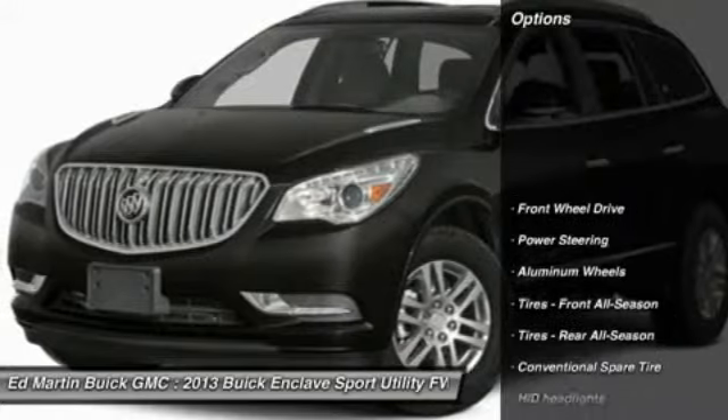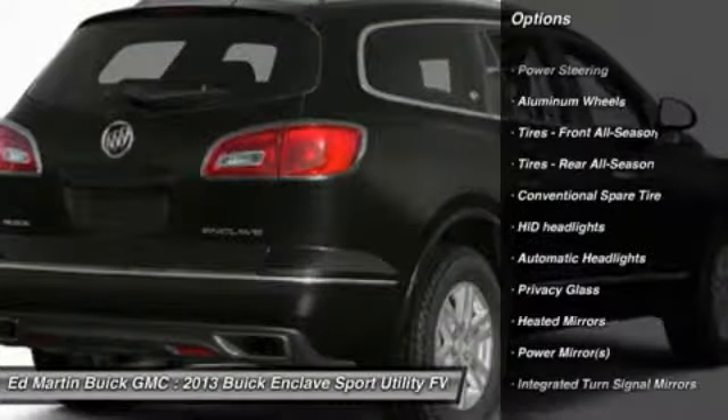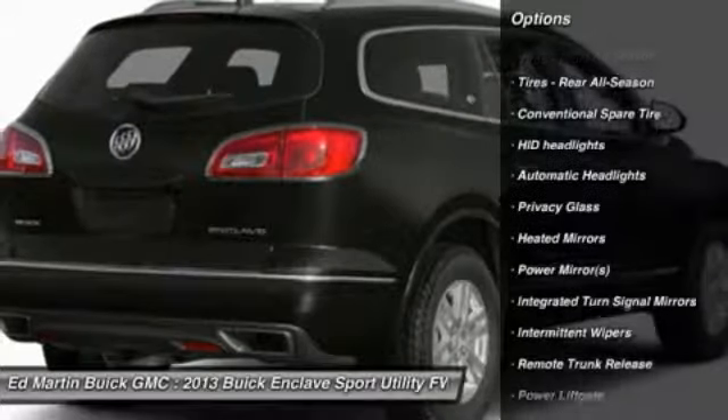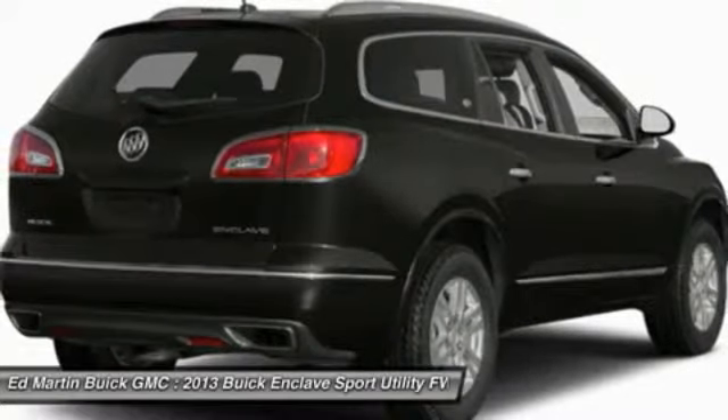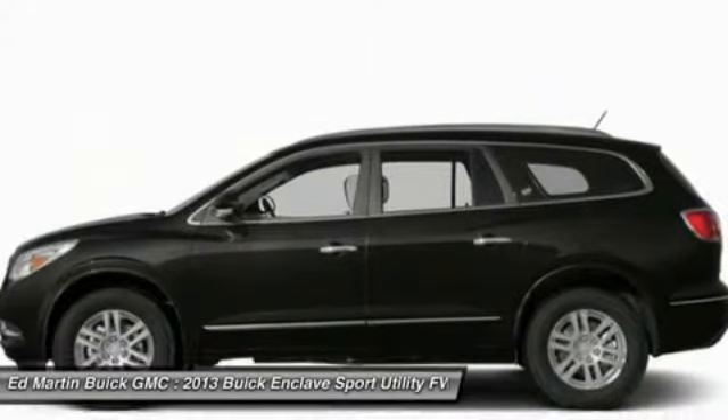Here are some of this vehicle's great options: steering wheel audio controls, power lift gate, remote engine start, power passenger seat, adjustable steering wheel, power steering, aluminum wheels, floor mats, cruise control, auto dimming rear view mirror, PPO.